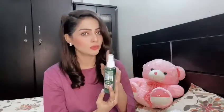Thank you so much guys, you have given me a very amazing package. Skin toner — I will apply it on my skin. Thank you so much guys.